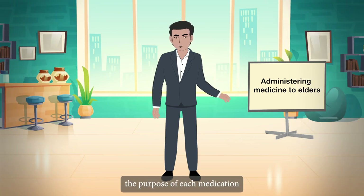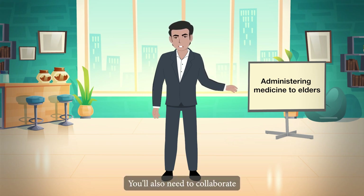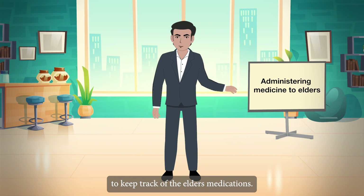It is critical to understand the purpose of each medication as well as any potential side effects. You will also need to collaborate with all health care providers to keep track of the elder's medications.